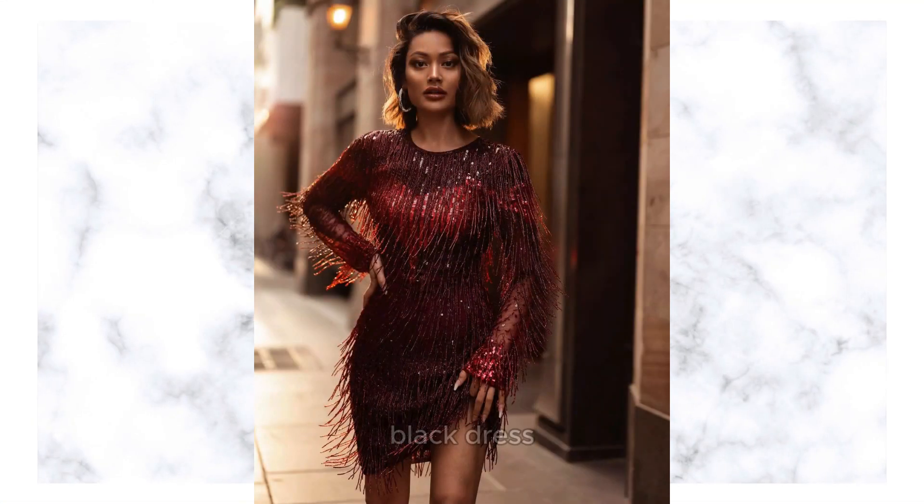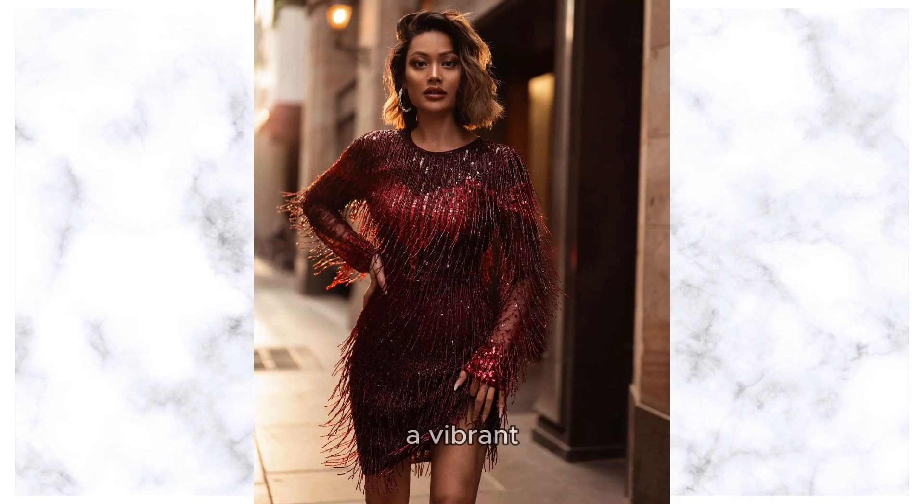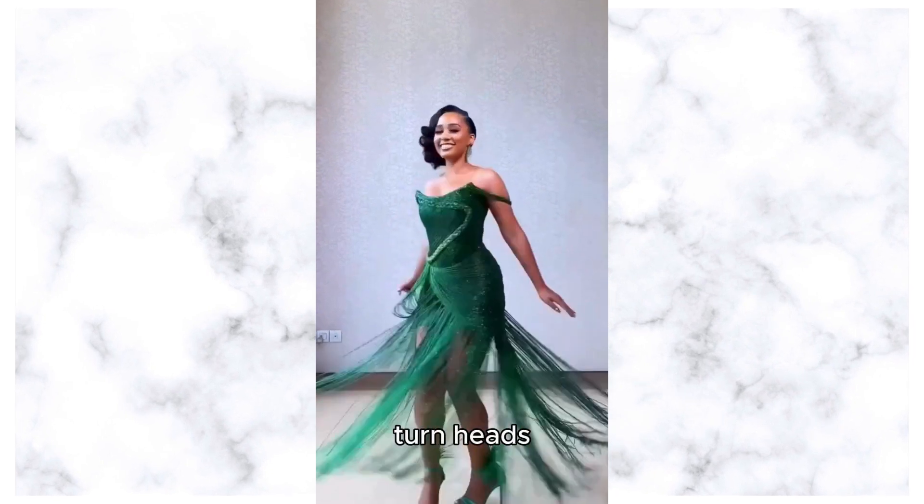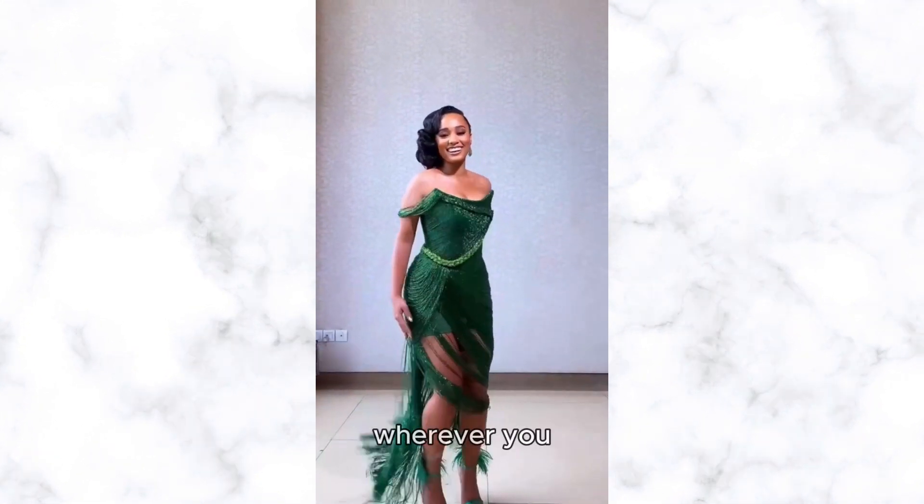Whether you opt for a little black dress with fringe trim or a vibrant colored frock adorned with fringe embellishments, this statement piece is sure to turn heads and exude effortless elegance wherever you go.